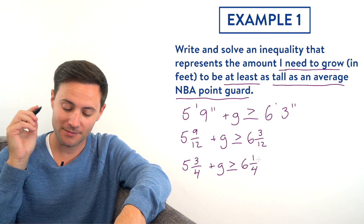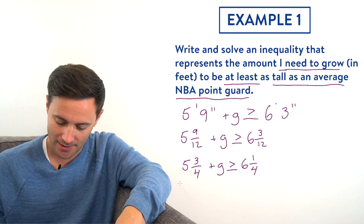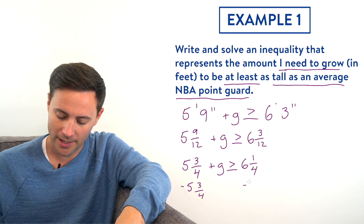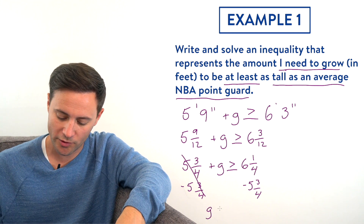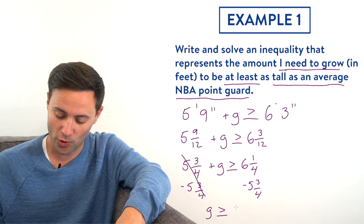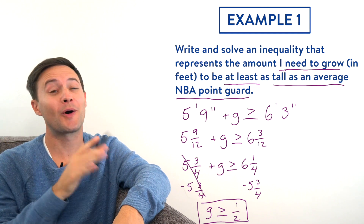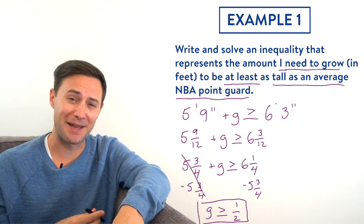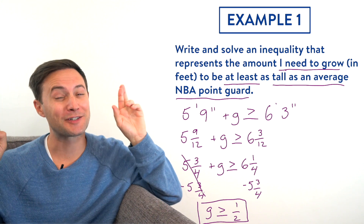Now let's solve it. To get G alone, I need to subtract five and three-fourths from both sides. That leaves G is greater than or equal to six and one-fourth minus five and three-fourths, which equals one-half. So how much do I need to grow? I need to grow at least half a foot to be the same height as an NBA point guard. I don't think that's going to happen, but fingers crossed.